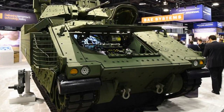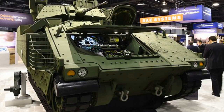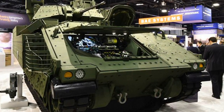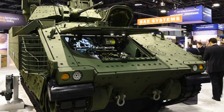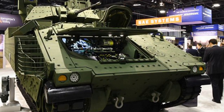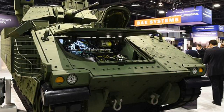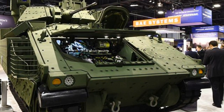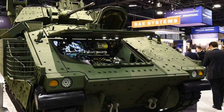BAE Systems has unveiled its prototype for the massive tank that could one day replace the Bradley Fighting Vehicle. The next generation Bradley was debuted at the Association of the United States Army Annual Meeting in Washington, D.C., revealing improvements in space, electrical power, and force protection. This new concept is a high-tech upgrade to the previous design, incorporating targeting sensors and network connectivity and allowing for the addition of future technologies.